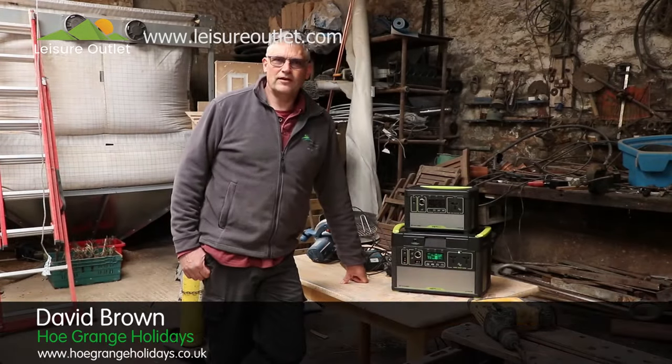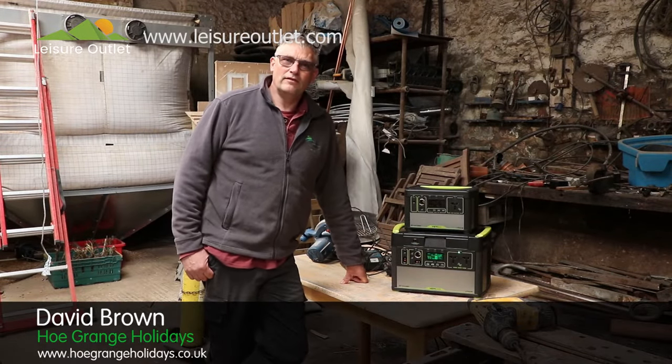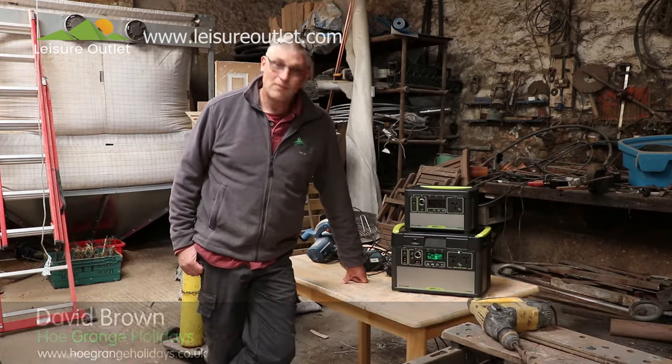My name is David Brown and I'm from Hoagrange Farm in Derbyshire. We've got holiday lets and we're a working farm, and I've been trying out the Yeti Power Packs.